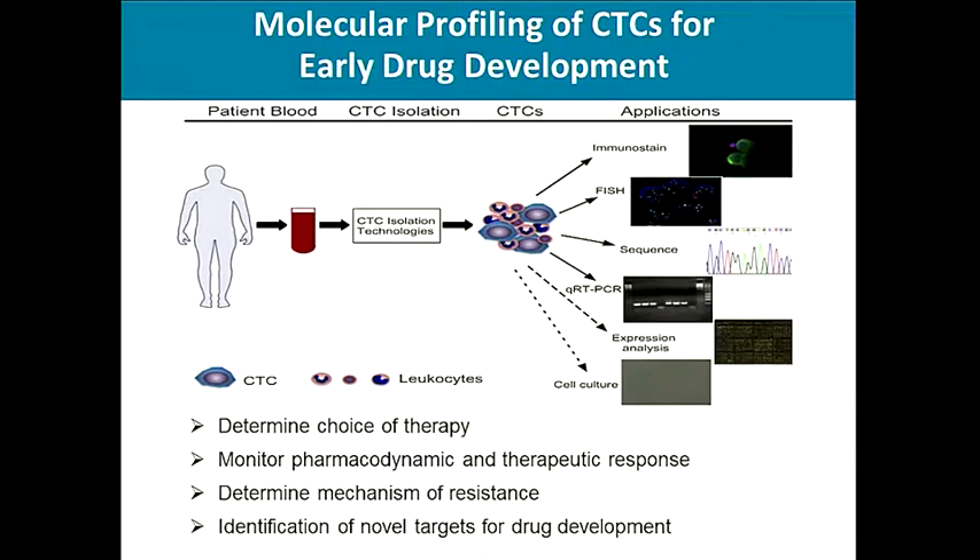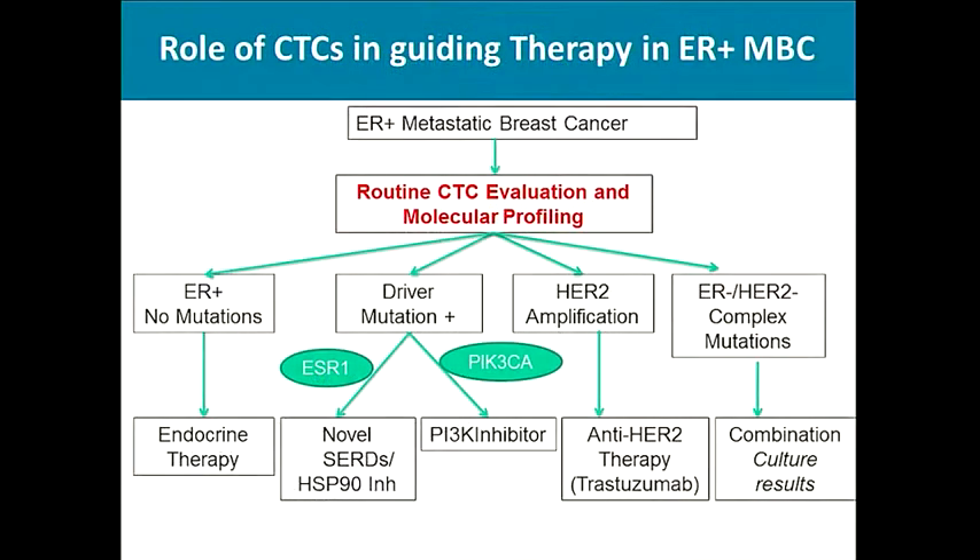To summarize, molecular profiling of CTCs can be used for immunostaining, FISH, sequencing, and cell cultures, which can determine choice of therapy, monitor therapeutic response, determine mechanisms of resistance, and identify novel targets for drug development in breast cancer. In the future, CTCs could become standard for the management of hormone receptor-positive breast cancer.